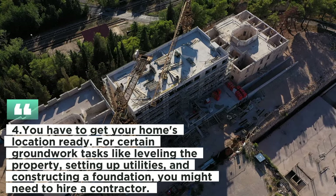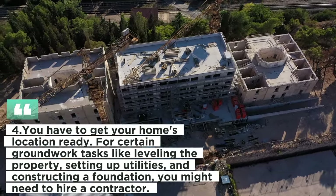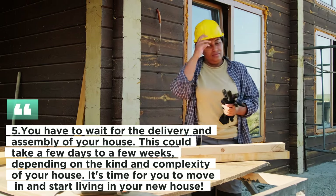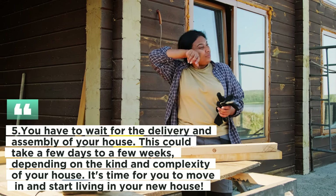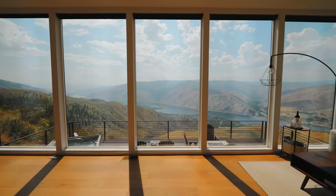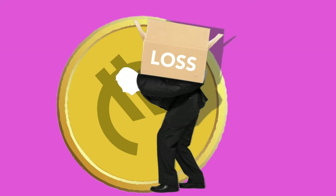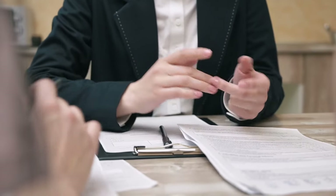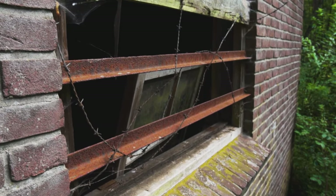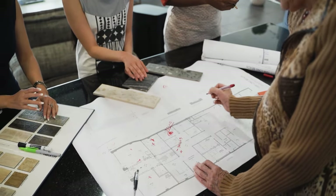Fourth, get your home's location ready. For groundwork tasks like leveling the property, setting up utilities, and constructing a foundation, you might need to hire a contractor. Fifth, wait for the delivery and assembly of your house, which could take a few days to a few weeks depending on the type and complexity. A prefabricated house can be an excellent way to lessen your environmental impact while saving time and money. However, be conscious of risks such as difficulty obtaining insurance, financing, or building permits, and potential delays or quality issues during delivery. Research thoroughly and collaborate with reputable, knowledgeable businesses.